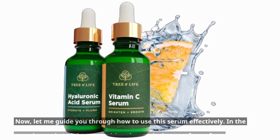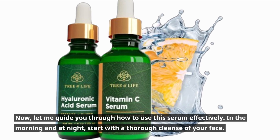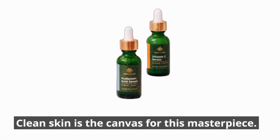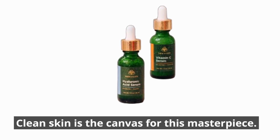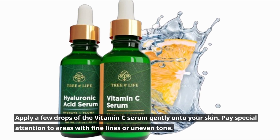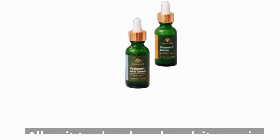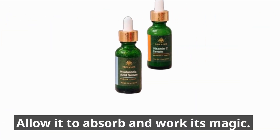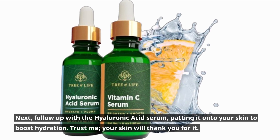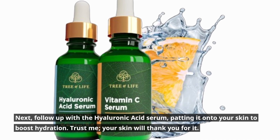Let me guide you through how to use this serum effectively. In the morning and at night, start with a thorough cleanse of your face — clean skin is the canvas for this masterpiece. Apply a few drops of the Vitamin C Serum gently onto your skin, paying special attention to areas with fine lines or uneven tone. Allow it to absorb and work its magic. Next, follow up with the Hyaluronic Acid Serum, patting it onto your skin to boost hydration. Trust me, your skin will thank you for it.